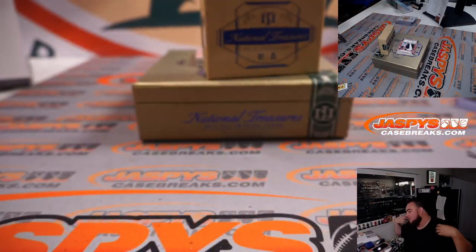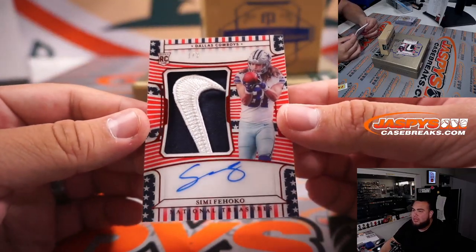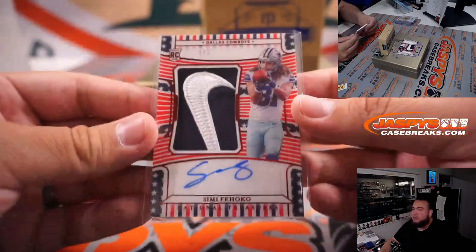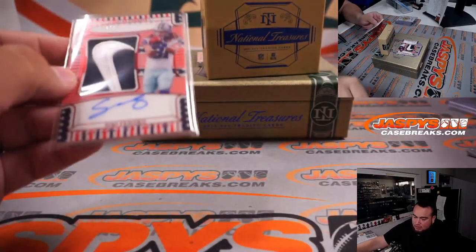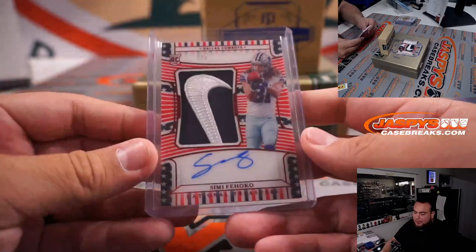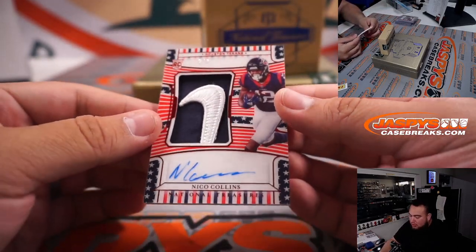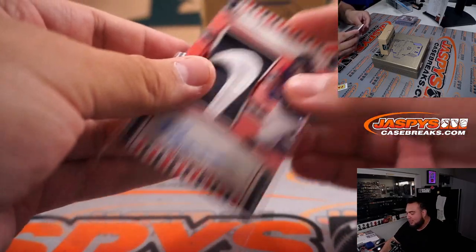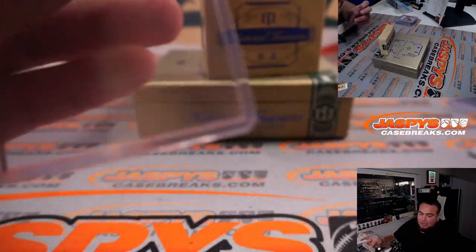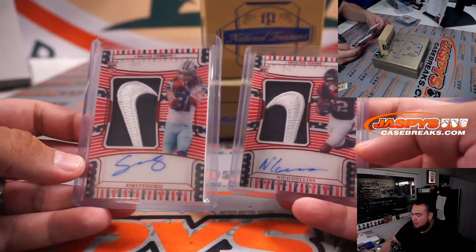Wow - I think there's two Stars and Stripes patch autographs back to back! One out of two, Nike swoosh - Semi Fahoko for the Dallas Cowboys. Not the biggest player but I'll take a Nike swoosh, one out of two. Dallas Cowboys, Bill. And back to back Nike swoosh - two of two, Nico Collins! I guess there was something nice hiding here in the last two. He's actually a good receiver. And that is Houston. So back to back Nike swoosh - one of two and then two of two.